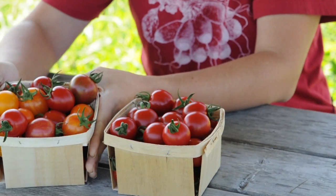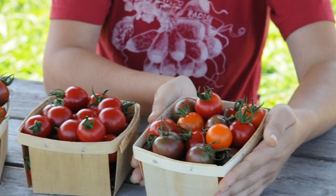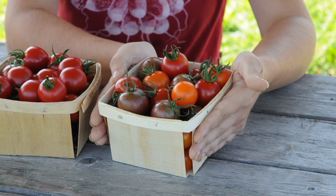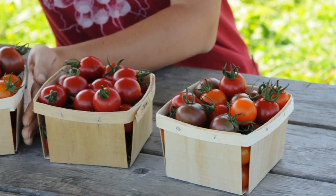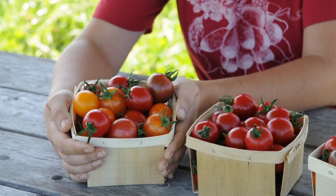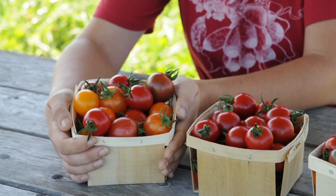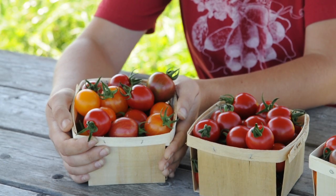It also looks really nice mixed with other varieties offered in our catalog. One simple mix would be to include Sun Gold, Black Cherry, and Cherry Bomb together. Another colorful mix would be to include Cherry Bomb, our artisan Bumblebee mixes, Sun Gold, Black Cherry, and Yellow Mini.